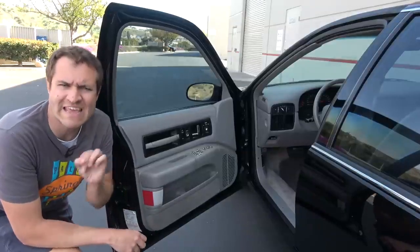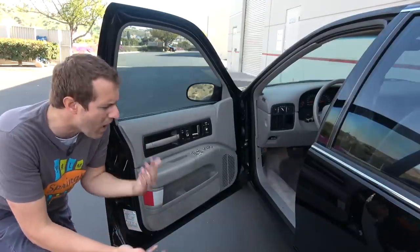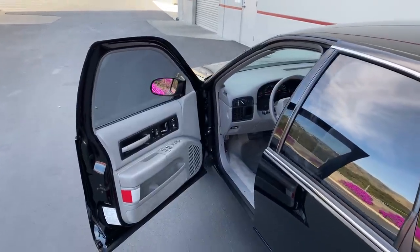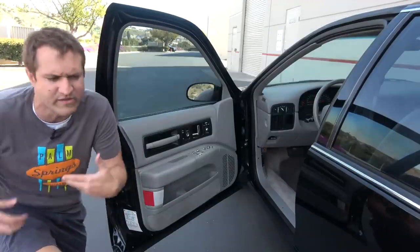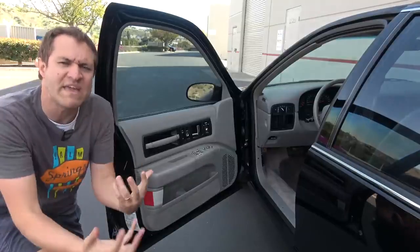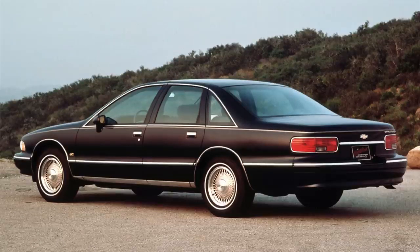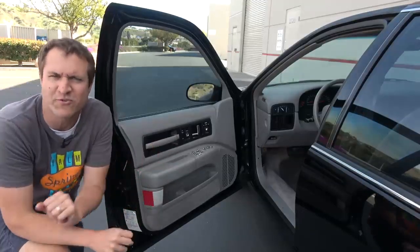Moving on to getting into the Impala — one thing I noticed instantly when I tried to climb in is that the door opening is just not all that wide. This is as far as the door opens, and it's just unusually narrow, especially because this car was based on the Chevy Caprice, which was a common police vehicle, and police officers are usually wearing belts with all sorts of equipment like guns and nightsticks and flashlights. Even though the Impala SS was the high-performance version, it was still based on the Caprice, which was a fairly tame full-size sedan mainly aimed at old people, government fleets, and rental car companies. So there are a lot of Caprice remnants throughout this car.